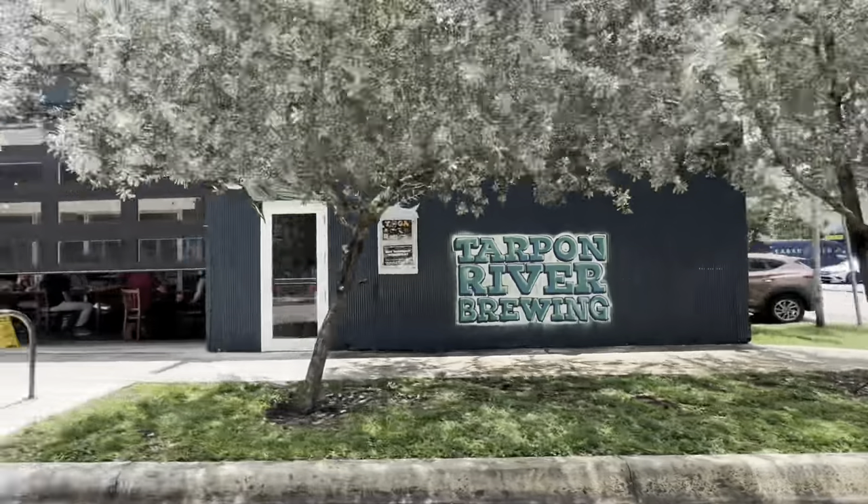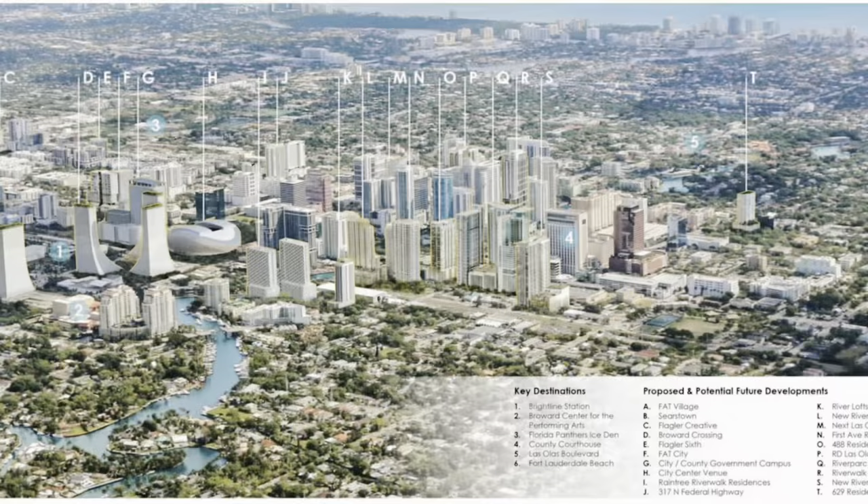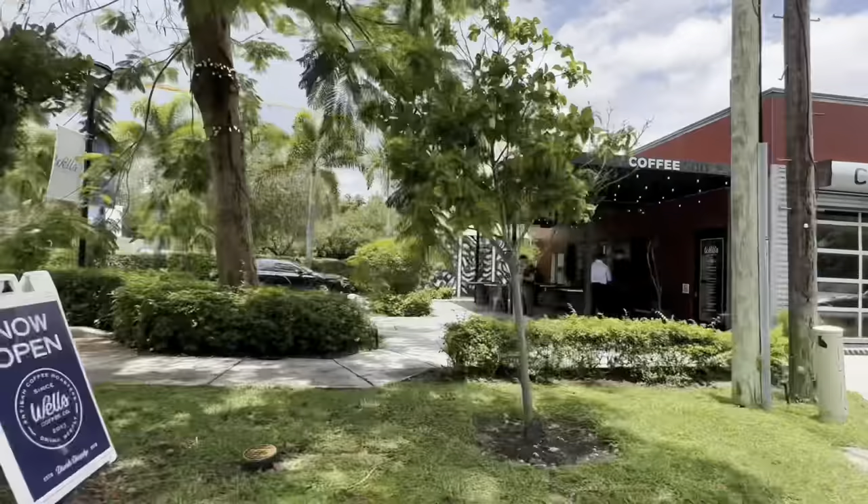I'm here on the north part of Tarpon River — it has a very hipster vibe and is completely changing with all the construction. You have some commercial spaces that have become cafes, bagel shops, and even some CrossFit fitness locations.